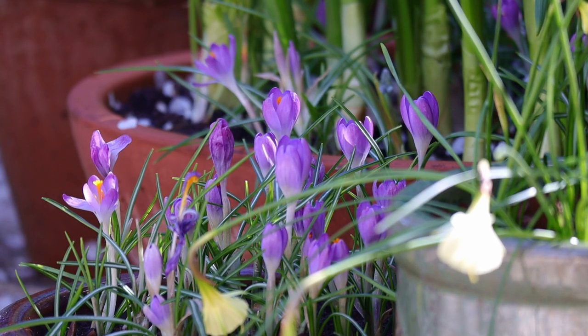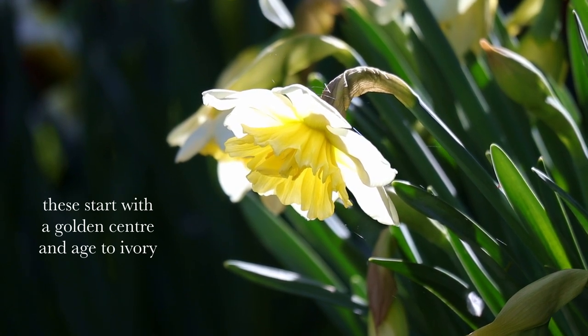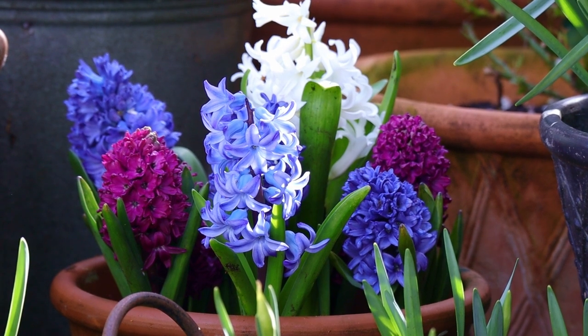It's pretty classic and expected, but I absolutely love soft colors for spring. Soft blues and yellows paired with white — it has a really lovely cooling effect and of course matches the weather.